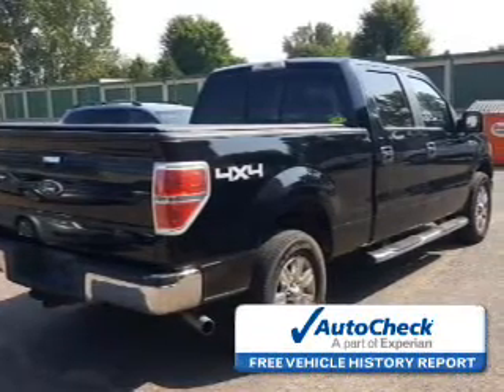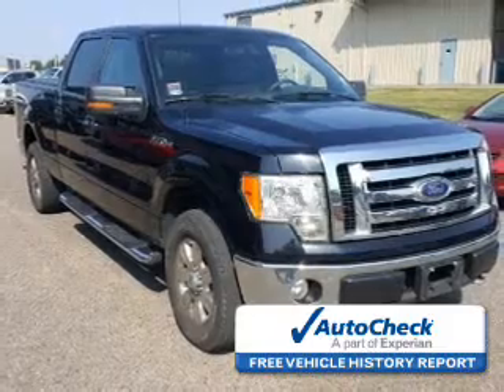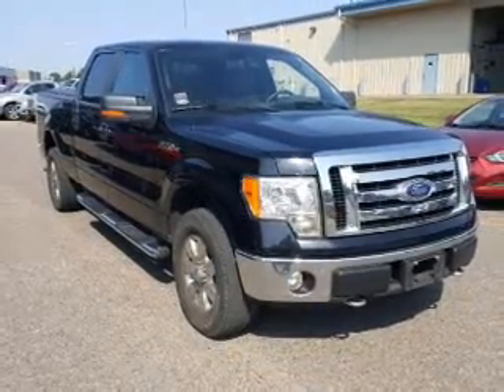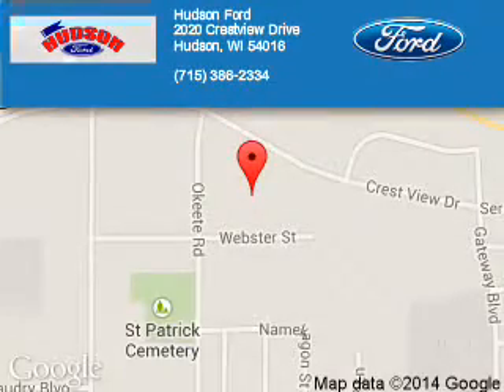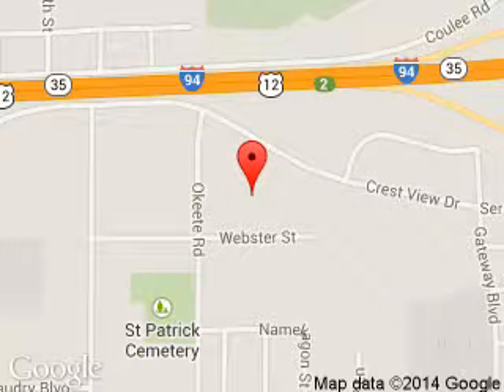Be confident in your purchase with an AutoCheck Vehicle History Report, the industry's trusted vehicle history provider. Great quality at a great price. Call or click to contact us today. Hudson Ford is dedicated to doing everything possible to ensure that the experience you have selecting your next vehicle is a pleasant one. We are located at 2020 Crestview Drive, Hudson, Wisconsin, 54016.